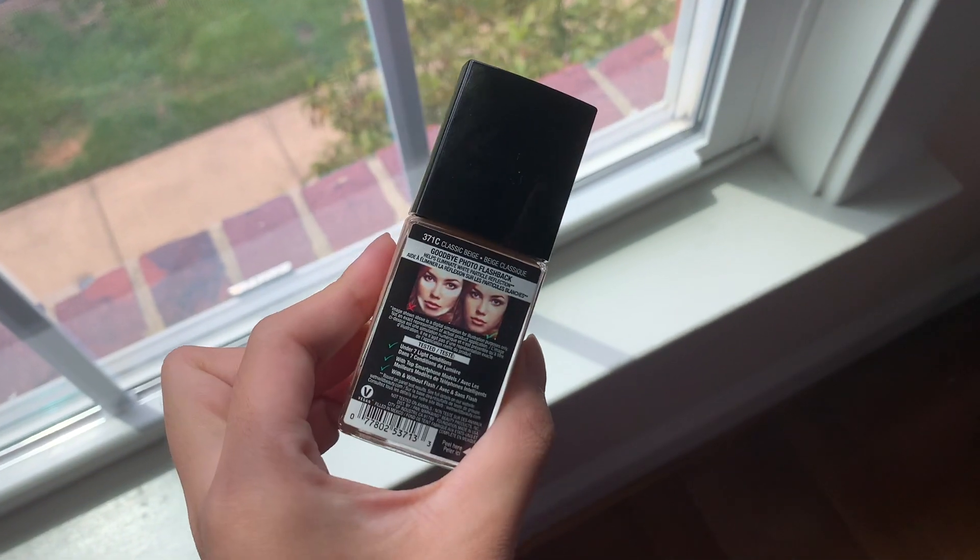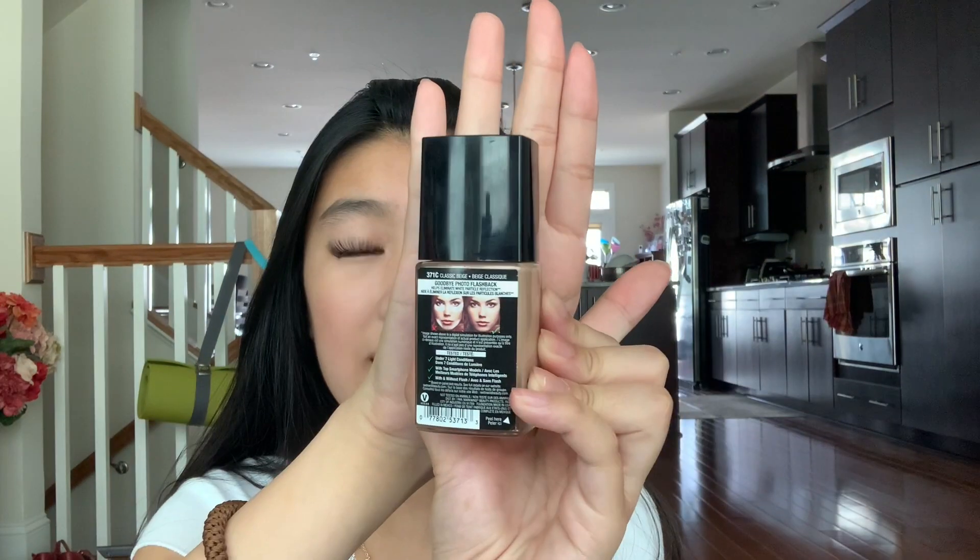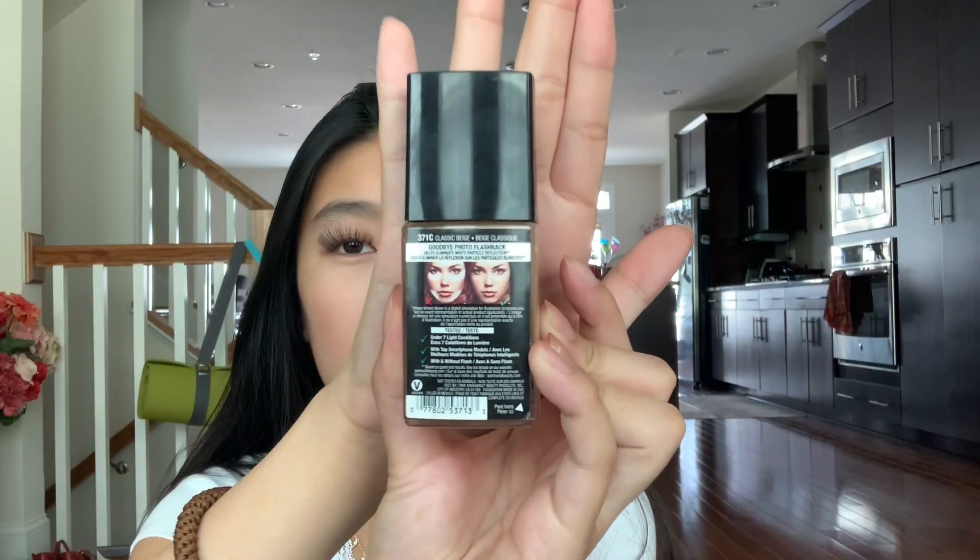So here is the first item, which is actually a foundation. This is the Wet n' Wild Photo Focus Foundation in the shade Classic Beige, and it matches my skin tone really well. Most foundations that are applied on my face tend to break out my skin because my skin is very sensitive, especially the cheaper branded foundations. But this one is actually so affordable and it only really makes my skin red after applying it, which for my skin to only turn red instead of fully breaking out is a huge plus. This foundation is also very dewy, but it also has a really nice matte finish and it also gives usually no flashback when taking photos, which is a huge plus as well.